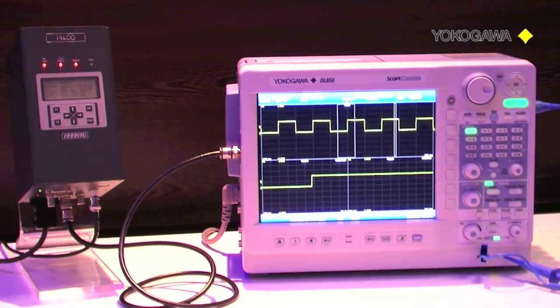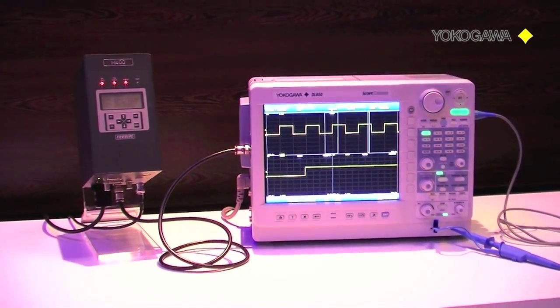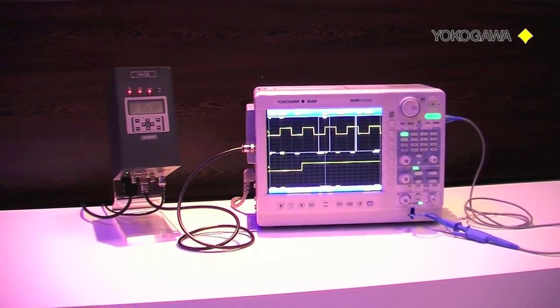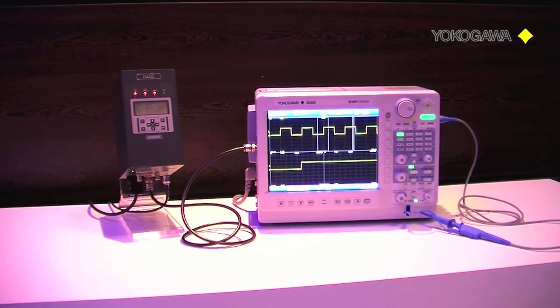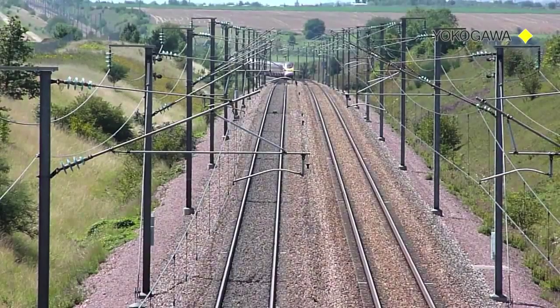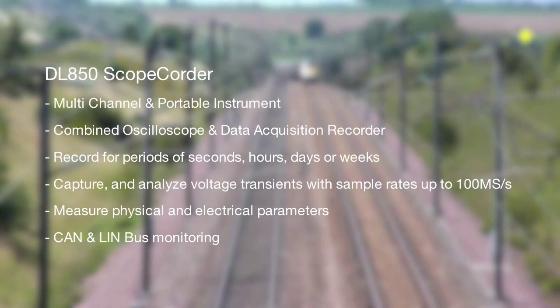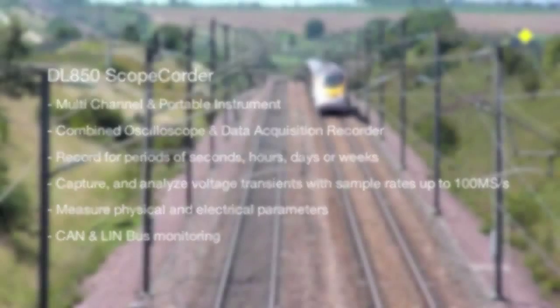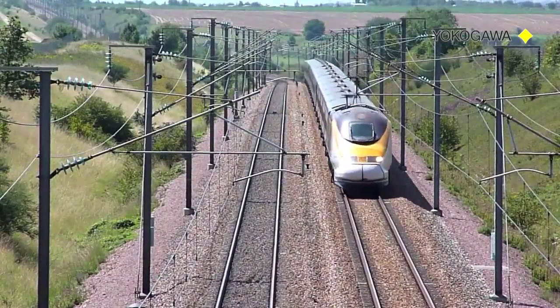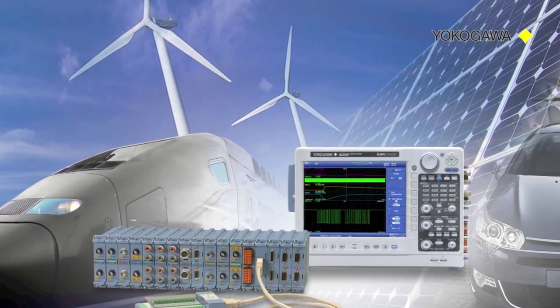The DL850 scopecorder is a versatile multi-channel instrument that combines the benefits of high-speed oscilloscopes and those of traditional data acquisition recorders into a single portable instrument. It can record for long periods of days or weeks and also capture and analyze very fast transitions with sample rates up to 100 mega samples per second. These features make the DL850 scopecorder the ideal tool for measuring physical and electrical parameters in application sectors such as power, transportation, mechatronics, power electronics, and alternative energies.